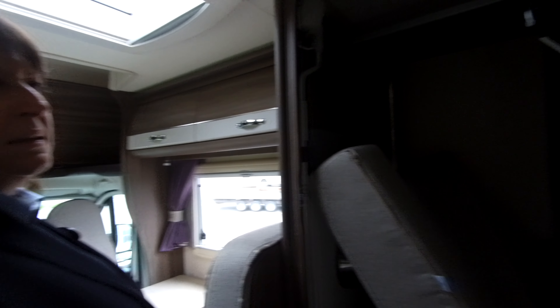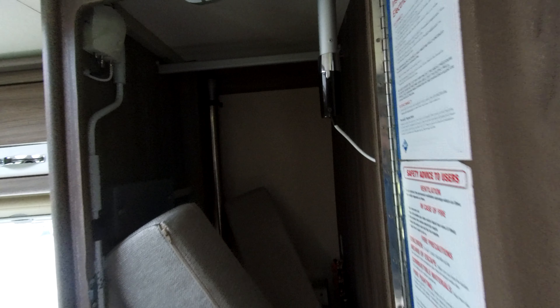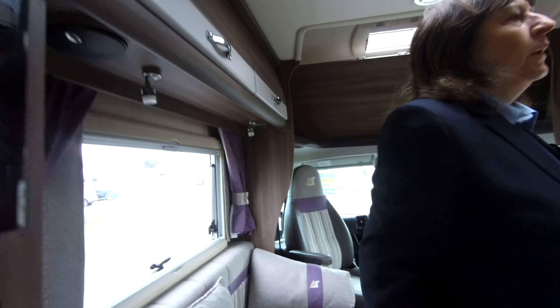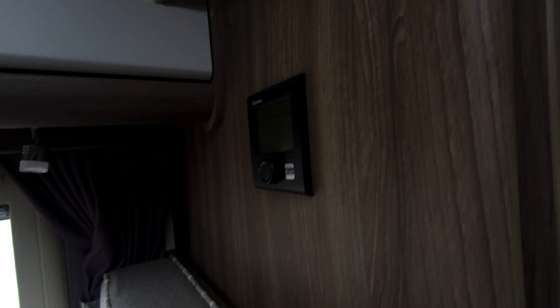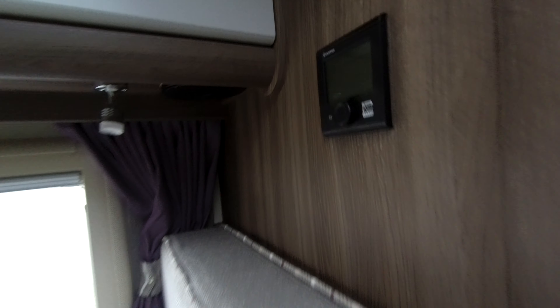There's a nice size wardrobe with the aerial control for the roof on top as well, so you can control your aerial from in there. As we move forward, you've got your controls here for your Truma heating system — that's your hot water and your blown air, all controlled from that one control.